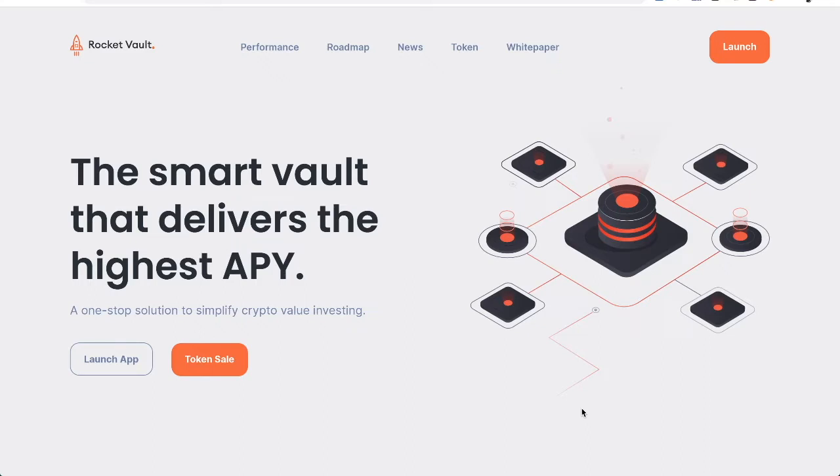Without further ado, let's take a look at Rocket Vault — it's rocketvaults.io. The website is pretty simple, we're going to poke around and take a look at the white paper. This is a smart vault delivering a high APY. I've looked this over and have a good idea of what they're doing, and it's pretty cool.